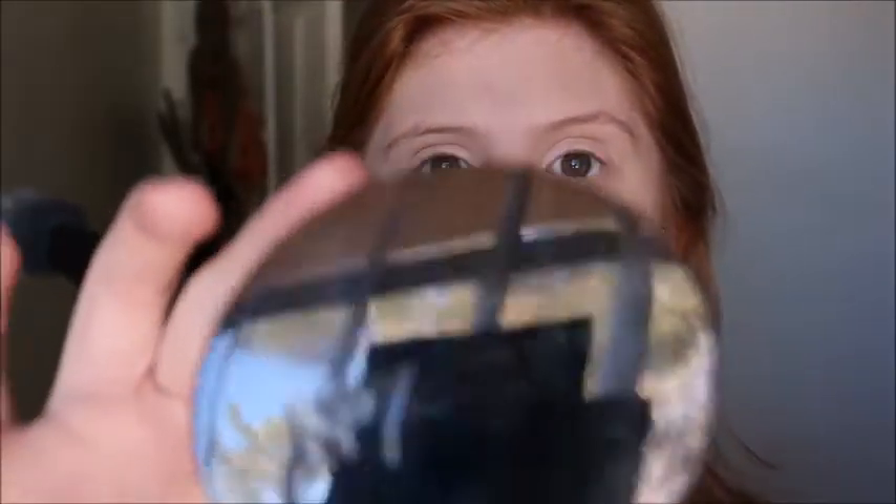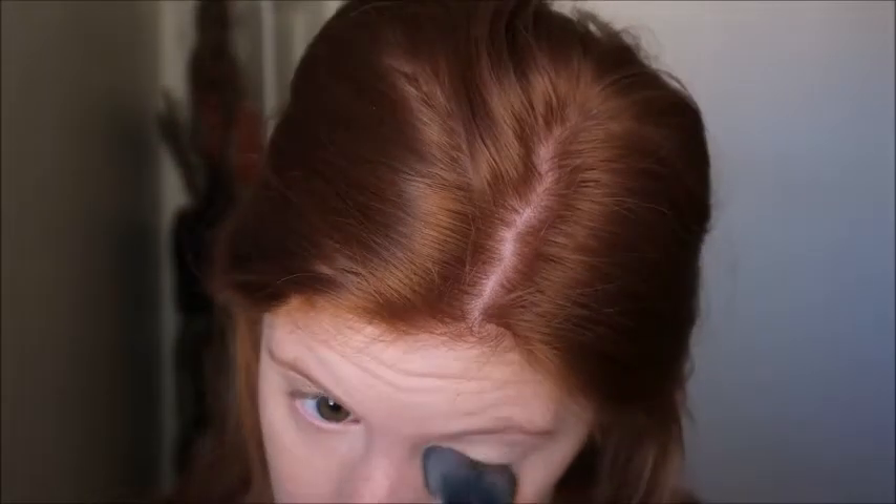Now I'm going in with my elf small tapered brush and the number seven setting powder in the shade translucent. I pick up a little bit, tap off the excess, and just set right underneath my eyes. I'm also taking the setting powder into my smile lines and on my eyelids.